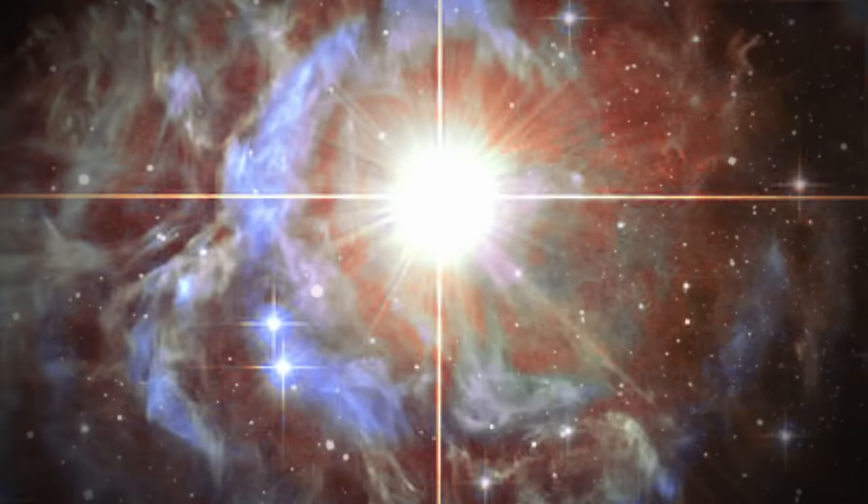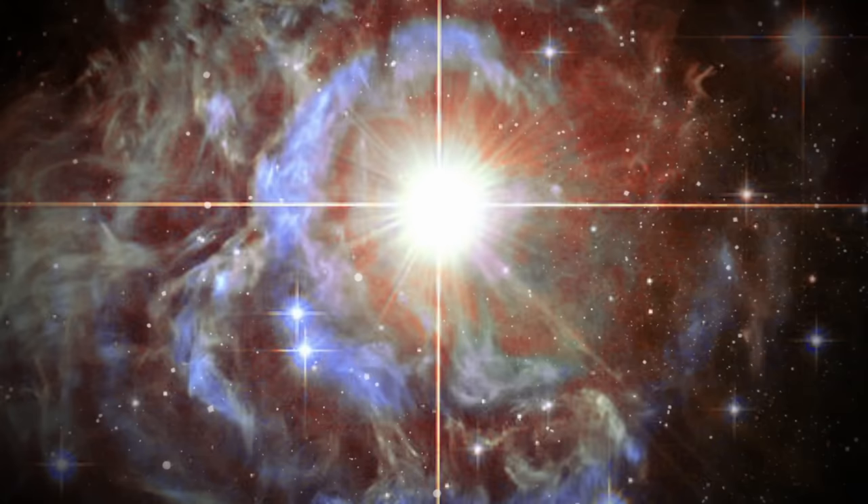Its brightness is comparable, making it visible to observers even with modest telescopes. This star is about 6,500 light-years away from Earth, making it a challenging yet rewarding target for astronomers.